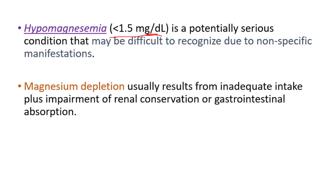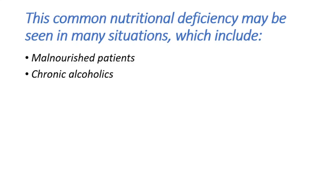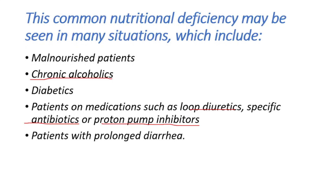Magnesium depletion usually results from inadequate intake plus impairment of renal conservation or gastrointestinal absorption. This common nutritional deficiency may be seen in many conditions, including malnourished patients, elderly patients, chronic alcoholics, diabetics, patients on medications such as loop diuretics, specific antibiotics, and proton pump inhibitors, and patients with prolonged diarrhea.